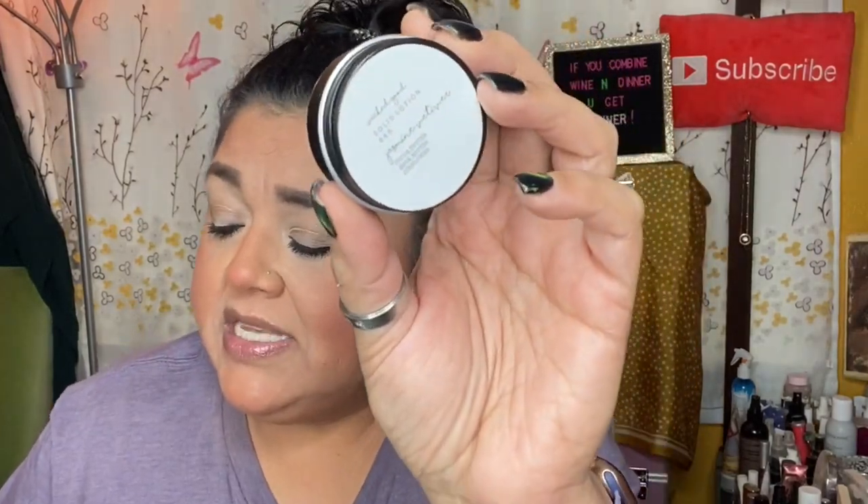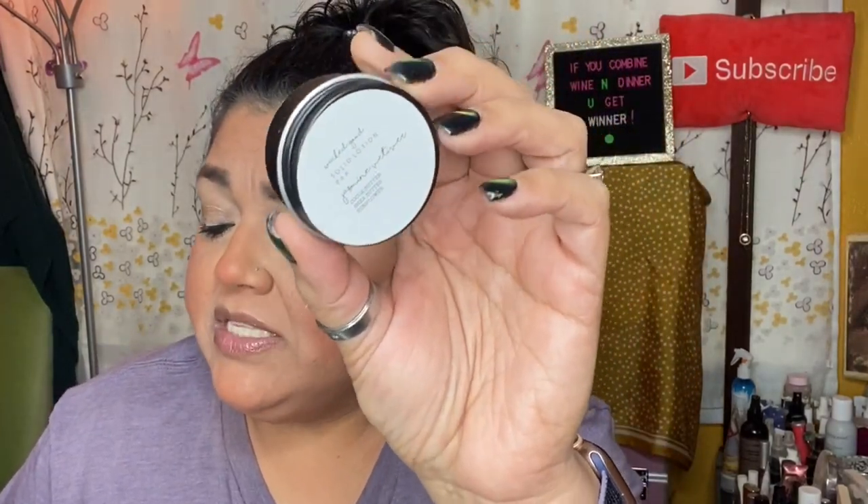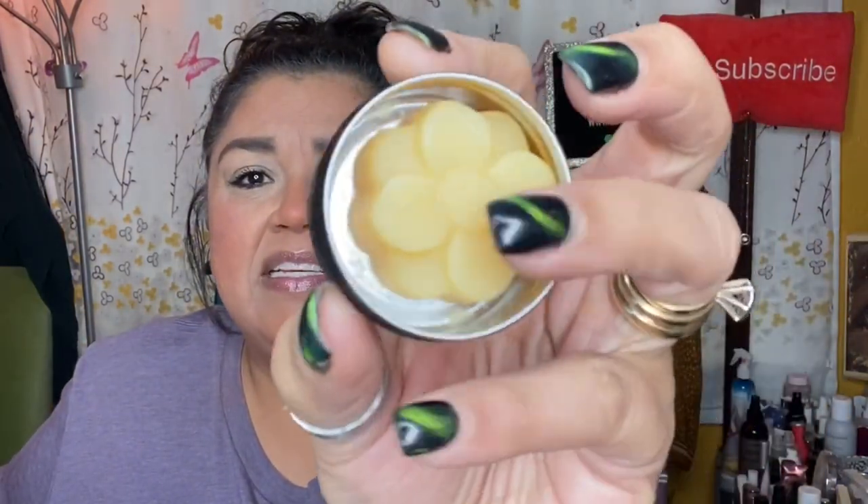Next item is the Solid Lotion Bar in Jasmine Vetiver — cocoa butter, shea butter, and sunflower. It's described as orange blossom, jasmine, white vetiver, retailing for $16 for two ounces. That smells delicious!